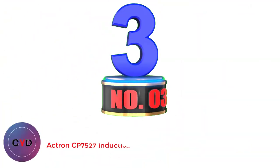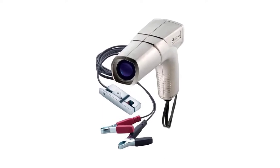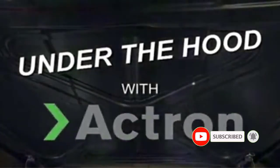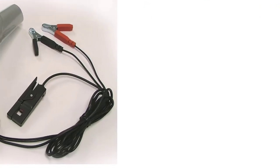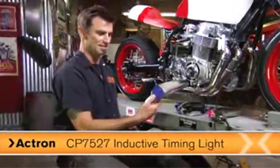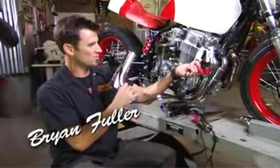Number 3: Actron CP7527 Inductive Timing Light. Actron is a highly popular brand, well-known for making a variety of products such as scan tools, electrical testing equipment, mechanical testers, and many more. Hence, buying a timing light from such a brand won't be a bad decision at all. The CP7527 Inductive Timing Light from Actron is super simple to use and adjust the initial timing on any two-stroke engine. If you need help measuring the centrifugal advance or vacuum advance, it will come useful to you. You can use this timing light with conventional, electronic, disc, two-cycle, or computer-controlled systems without any hassle.